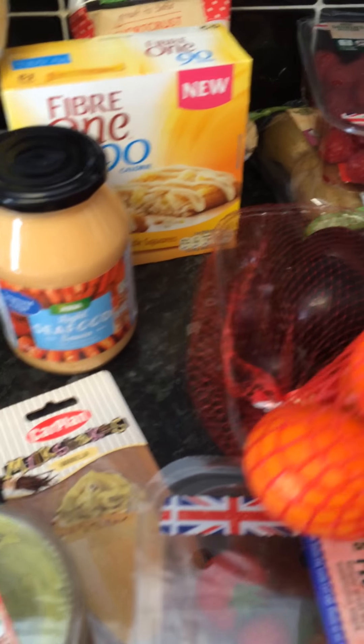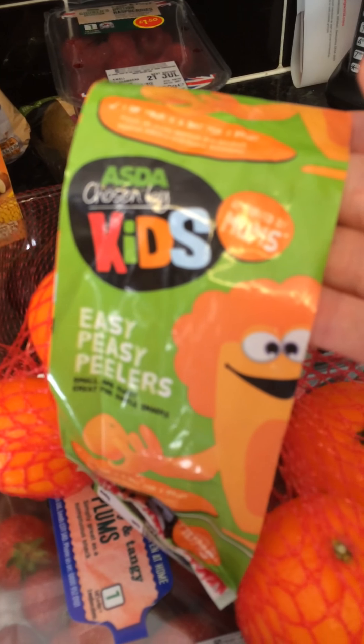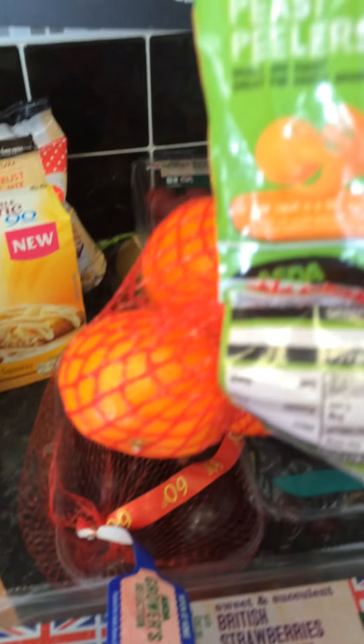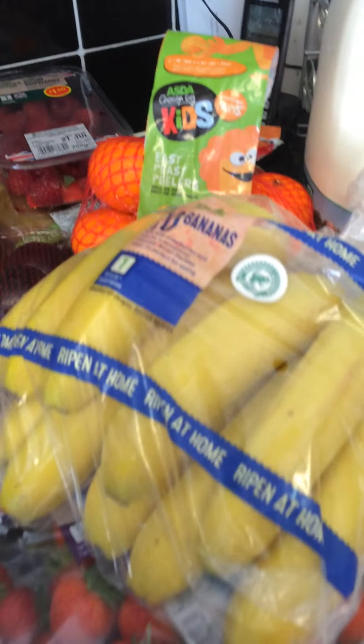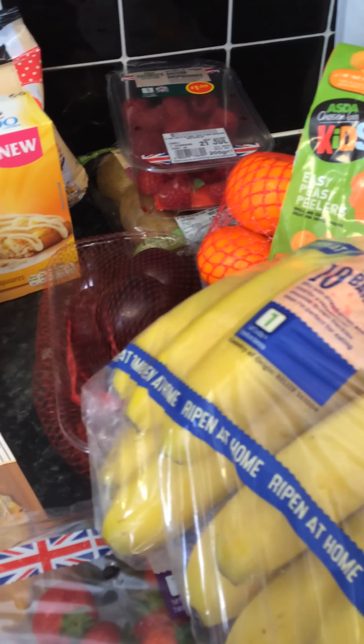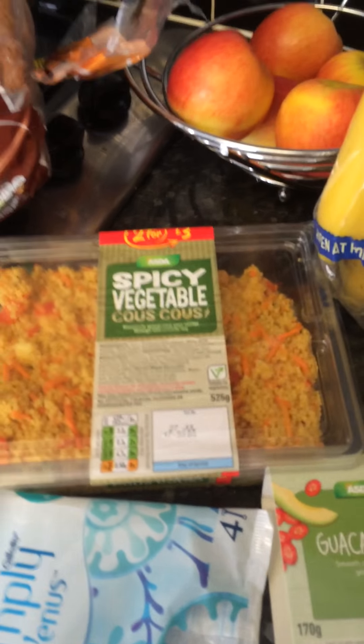I also bought some of these - they were reduced and they're easy peelers. It says 'chosen by kids' but I chose them - not only a big kid sometimes! So I bought some of those. I bought a pack of bananas - 10 bananas. I've got to eat them pretty quick. I might keep them downstairs so it's a little bit cooler for them because they will turn quite quickly.